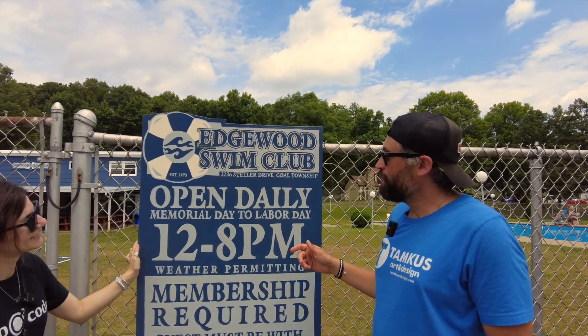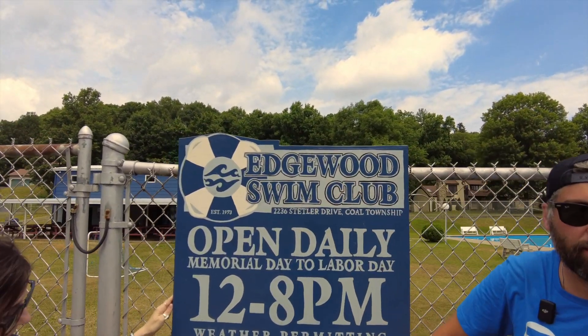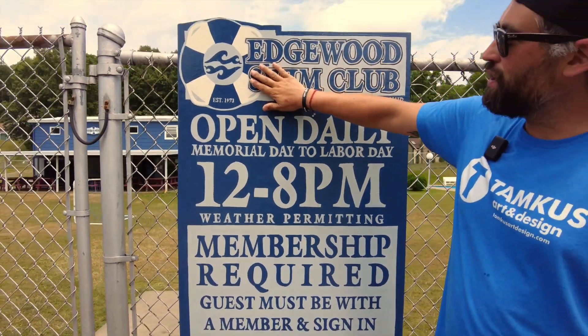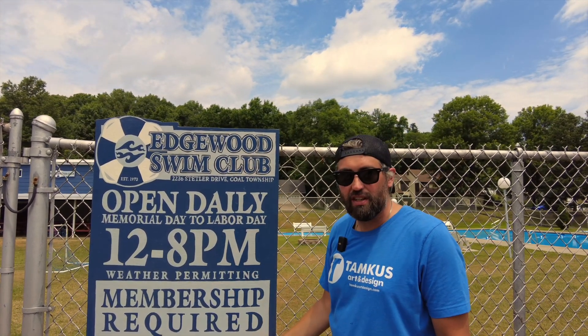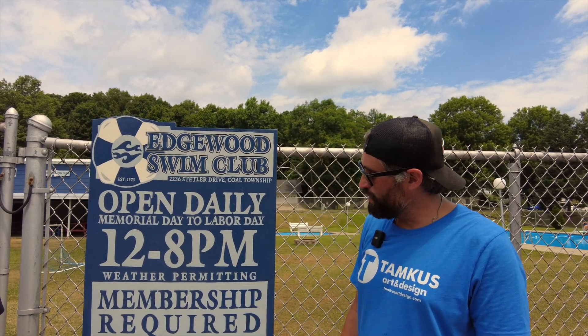We're at Edgewood Swim Club, which is the private pool in town, and these are freshies. I did two of these, one for each gate. They just went up maybe two weeks ago. I designed the logo two years ago, and I have some signs on the building with the logo. They needed some rules and regulations, so I put some paint on some plywood just a couple weeks ago.